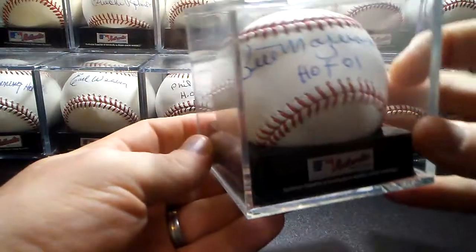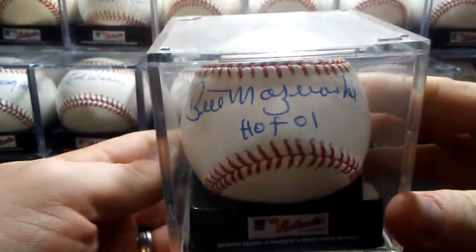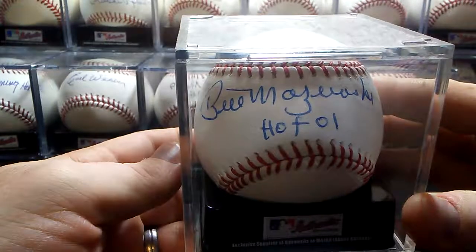And then I got this one in person — Hall of Fame 2001, Bill Mazeroski.